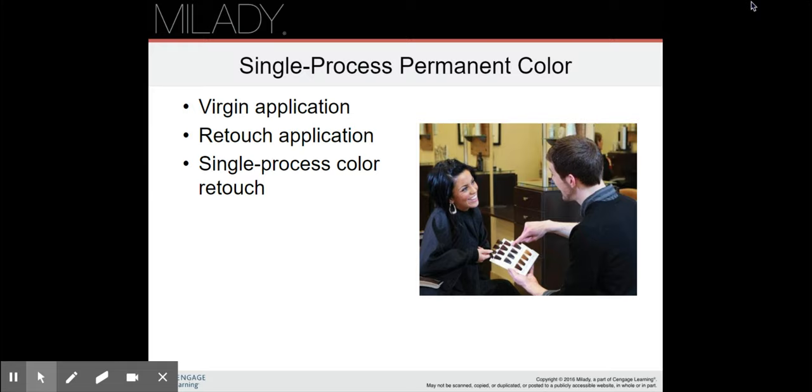Single process hair color can be a virgin application, a retouch application, or a single process color retouch. Virgin application means hair that has never been colored — though it doesn't have to be the first time ever in their life. If someone colored their hair ten years ago, had it all cut off, and the hair that has grown in is now uncolored, that is considered virgin hair. Retouch application is commonly known as touching up the roots. A single process color retouch is just touching up the roots without pre-lightening, filling, or toning.